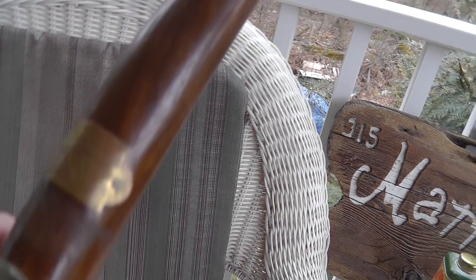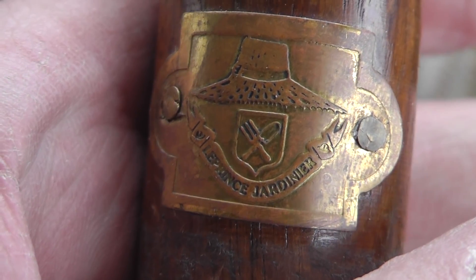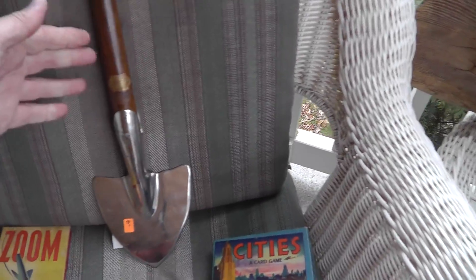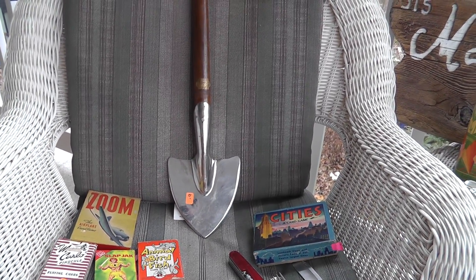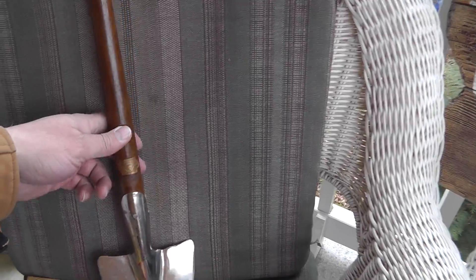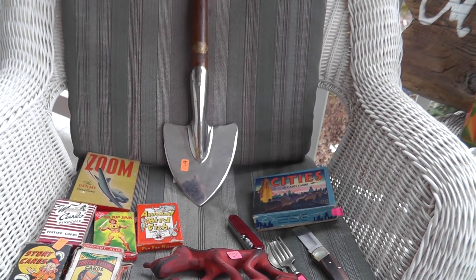I didn't know what this was when I first found it, but the tag says Le Prince Jardinier — they make high-end garden tools. This is a very expensive potato digger. Only $6. On their website they go for around $50. Kind of defeats the purpose of growing your own potatoes if you buy a $50 shovel to dig them up with — you've got to dig a lot of potatoes to make up for the cost of the shovel. So only $6 on that; we'll see what we can get for it.